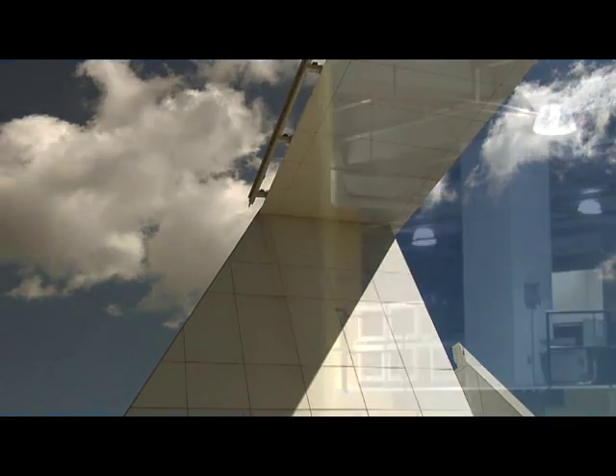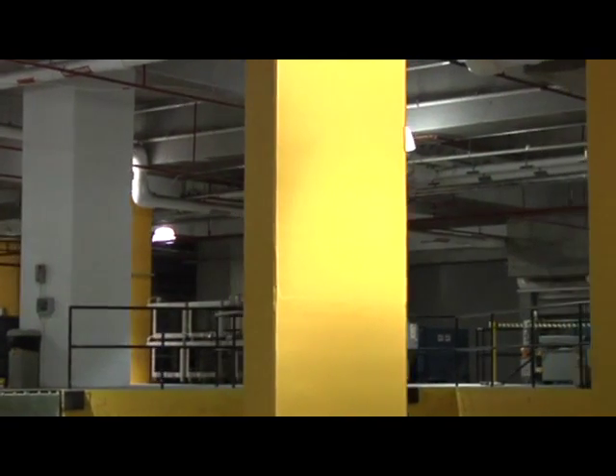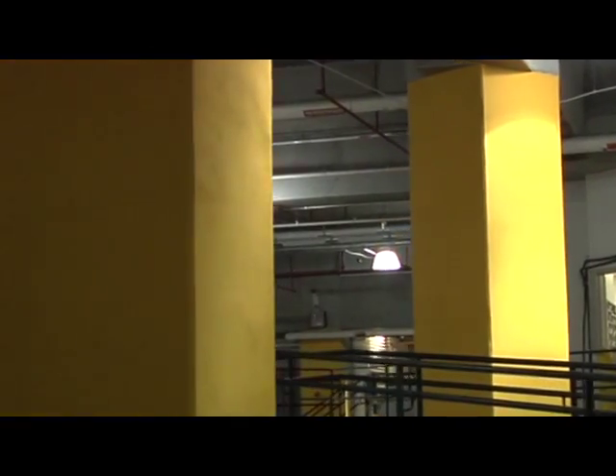We're down on the eighth level of the service entrance for the Duke Energy Center, about 80 feet in the ground. The yellow columns that you see around us are really the feet of the tower, and part of the sustainability features of the building was really to leverage this service entrance for multiple users.